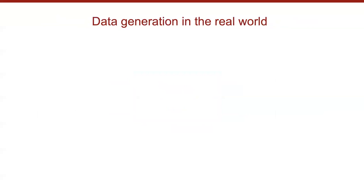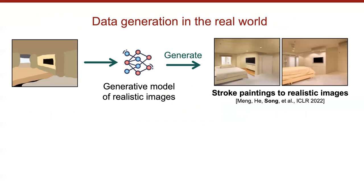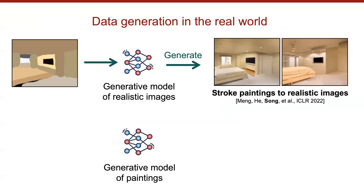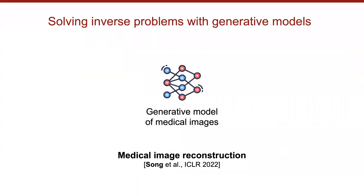Generative models have many important real-world applications. For example, if we have a generative model capturing the image-generation process, we can use it to convert a stroke sketch into a photorealistic image that preserves semantics — the images on the right were actually generated by the method I'll discuss today. Given a generative model on paintings, we can also convert a text description into high-quality artwork matching that description.